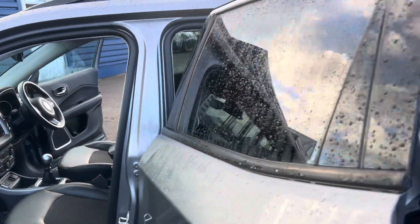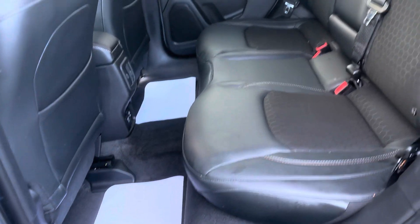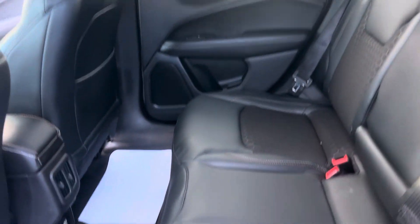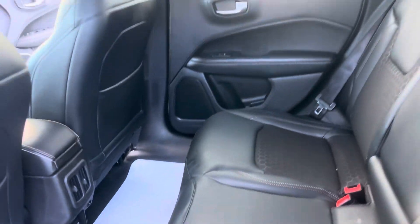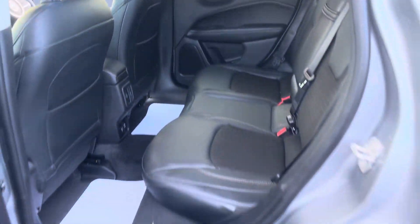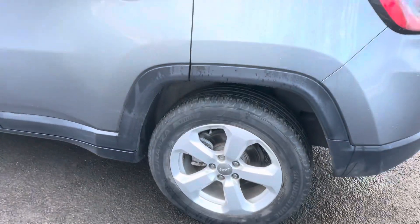At the rear of the car you've got back tinted windows and loads of space right across the back. It has the half leather interior throughout, and down at the bottom you've got a USB charging port for rear passengers as well. We are offering nationwide delivery on all our vehicles.